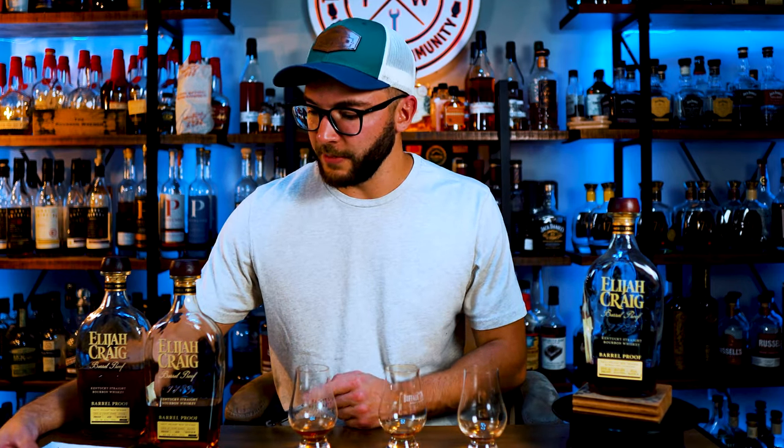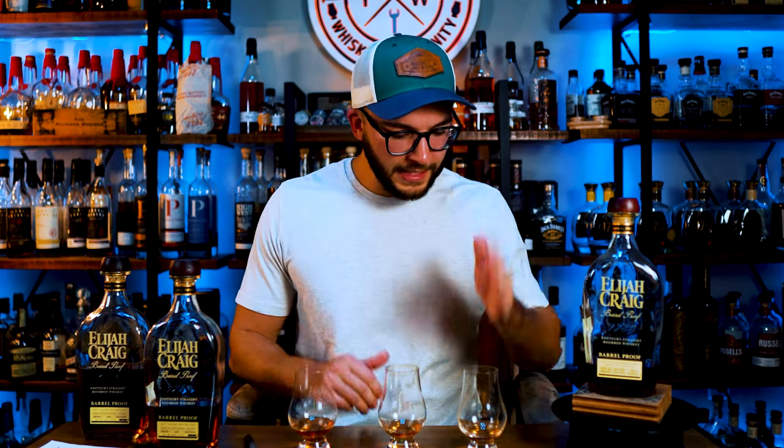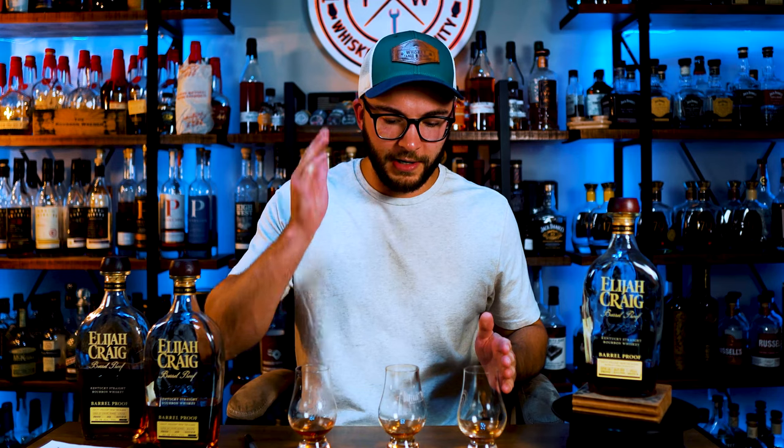This is actually way easier than I thought it was going to be because they are in order. Glass A is A123, B is B523, and C is C923 — I just drank them in order. Did you mix these up? She didn't mix them up. I still thought they were blind, so I guess it really doesn't matter.